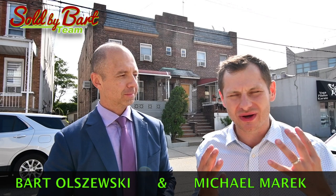Hey everyone, it's Bartolszewski and Michael Marek. Today we are so excited to tell you about our awesome two-family home for sale in Maspeth. We are very excited about the property and we're going to tell you all about it in a sec.